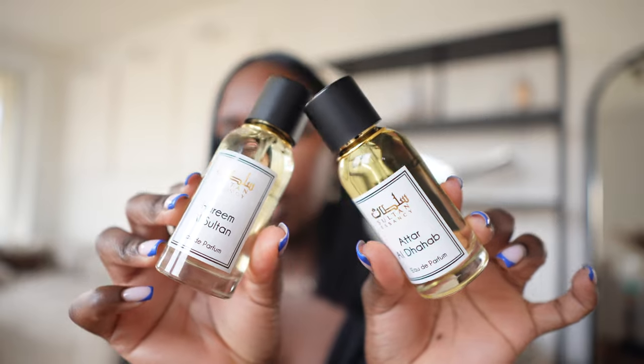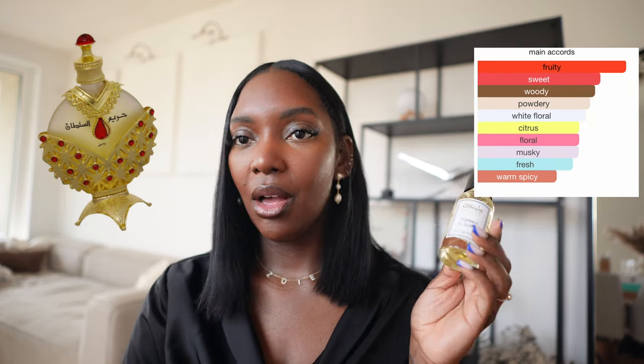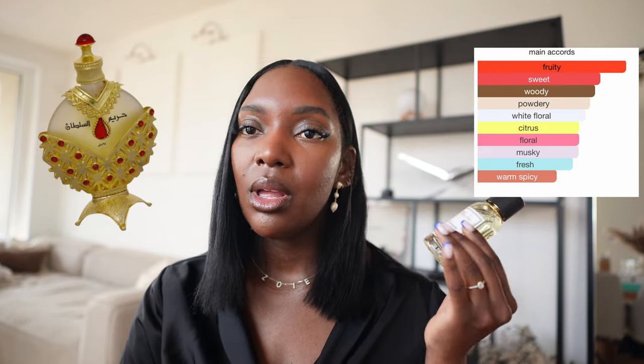The next two fragrances are from a brand called Sultan Essency. One is called Harim El Sultan — you guys are probably already aware of the perfume oil version of this fragrance. I do know that brand also just released an Eau de Parfum, but Sultan Essency also has a version that smells one-to-one identical to the oil and is much more affordable. So if you can't find or afford the original, check out this brand on Oriental Style. The next one is Atar Al Dahab — this is giving very sugary vanilla, very much like a pink sugar, cotton candy type of vibe. If you like pink sugar, you'll enjoy this.